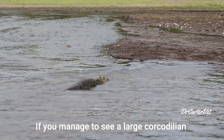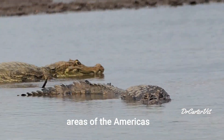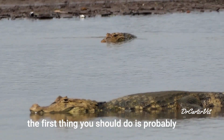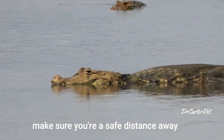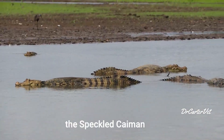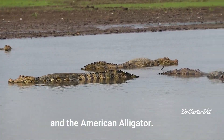If you manage to see a large crocodilian while traveling through the neotropical areas of the Americas, it can be one of these three. The first thing you should do is probably make sure you're a safe distance away. Then here are a few tips on how to tell the difference between the speckled caiman, American crocodile, and the American alligator.